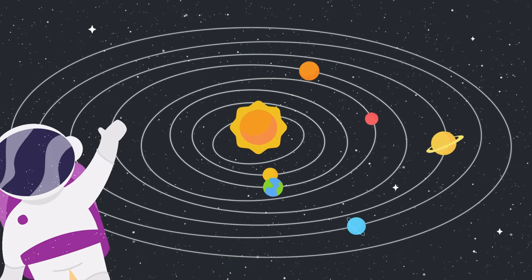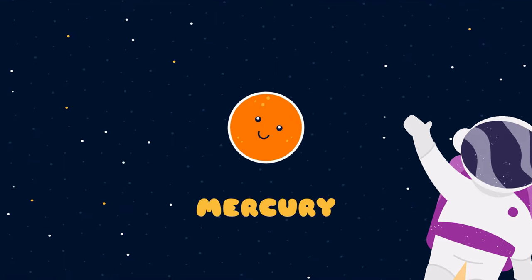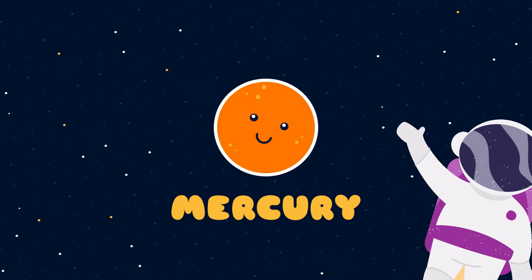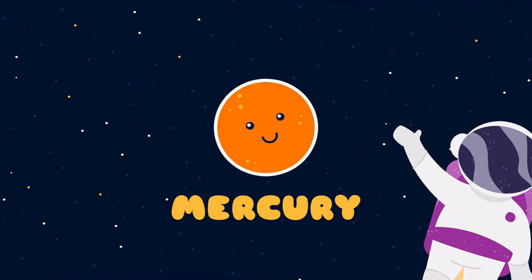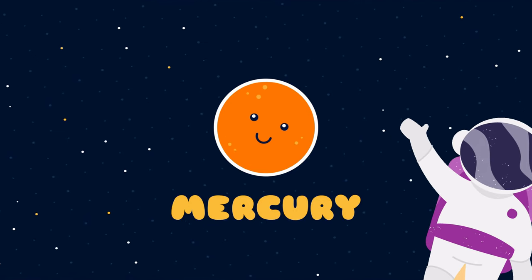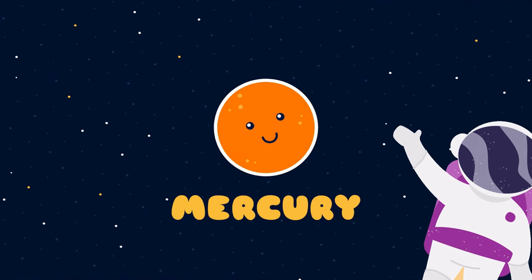This whole system is known as the solar system. The first planet in the solar system is Mercury. It is the smallest planet in our solar system and the closest planet to the sun. But it is actually not the hottest because it has such a thin atmosphere, which does not effectively trap the sun's heat.